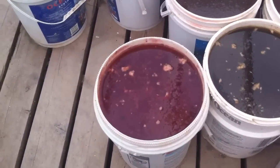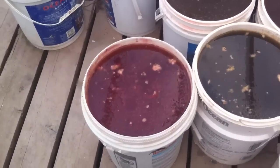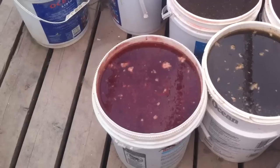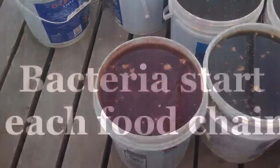This red bacteria is a precursor to an incredible bloom of rotifers. What happens first is that the paramecium and the other microorganisms eat the red bacteria, and then the copepods and rotifers eat the smaller organisms.